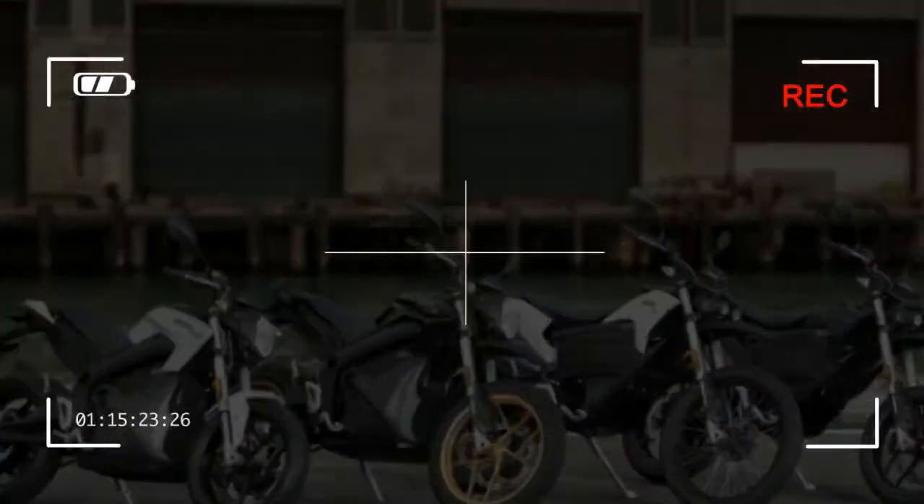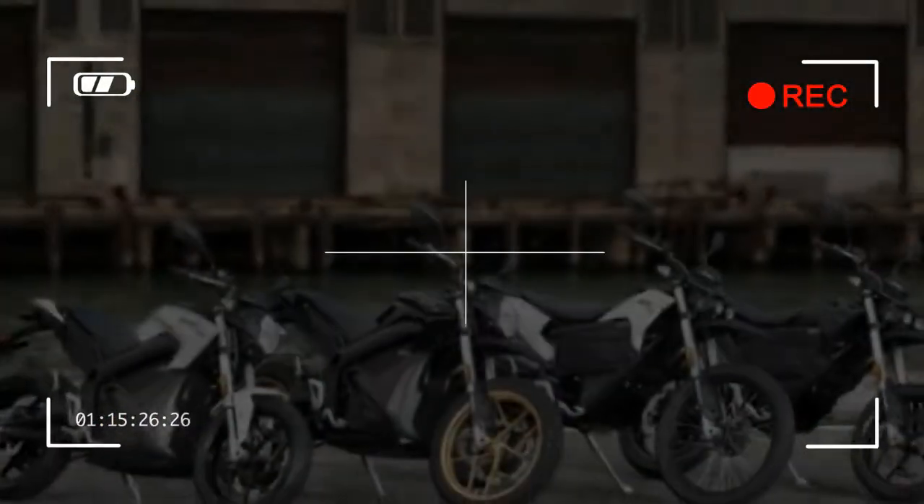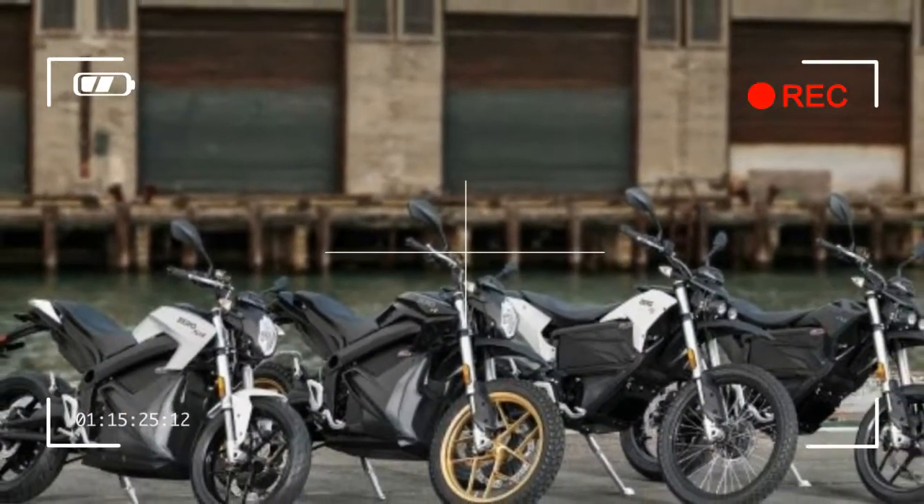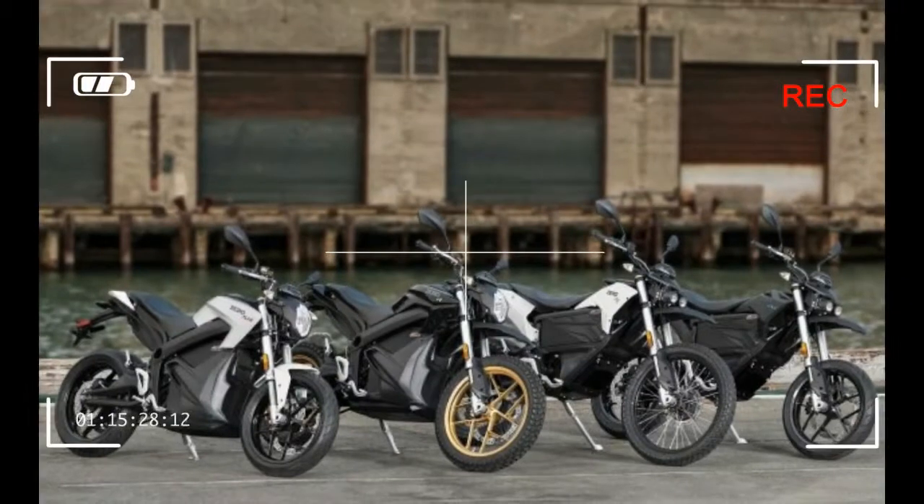Zero Motorcycles announced its 2018 model line, and while the lineup remains unchanged from a model name standpoint, that doesn't mean the electric motorcycle company has been sitting still.